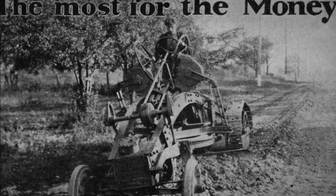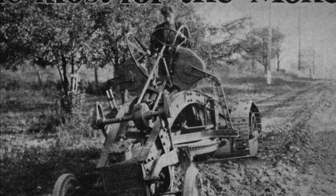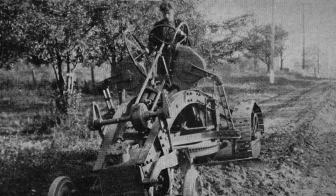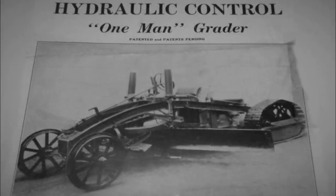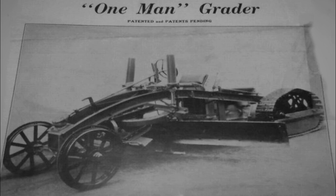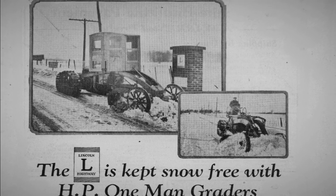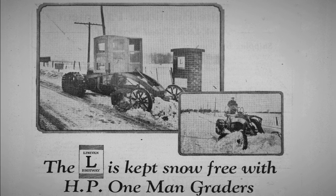One man with the HP grader could service many miles of road with hand-operated controls. The operator was positioned ahead of the engine near the center of the frame, where he had a bird's-eye view of the blade. The outfit weighed 8,300 pounds. A hydraulically controlled grader was soon offered. In winter, the HP one-man grader was used to clear snow from streets and roads — it took less than two hours to convert the summer road patrol machine into a snow removal machine by simply adding the blades.